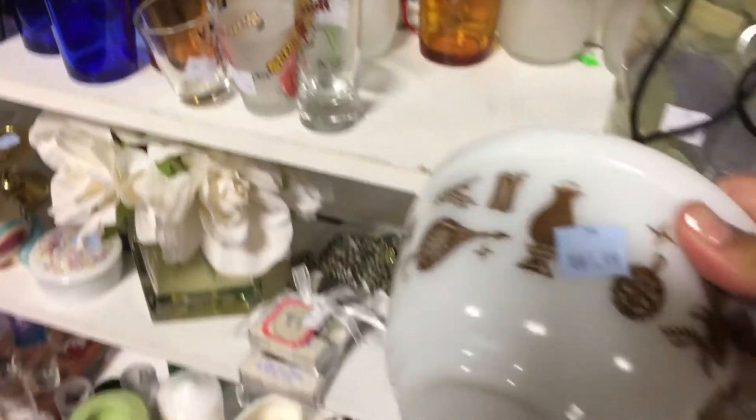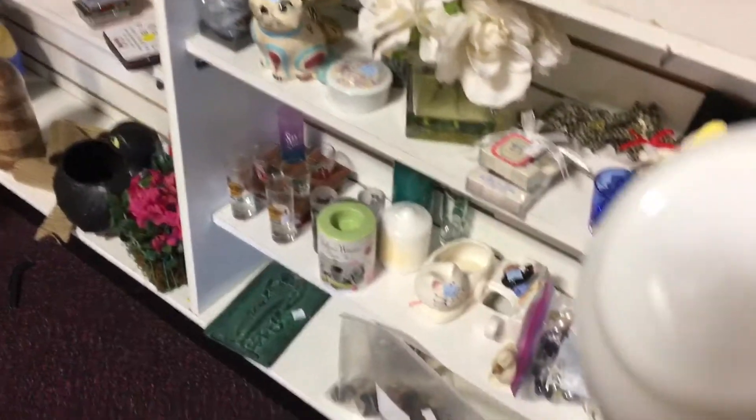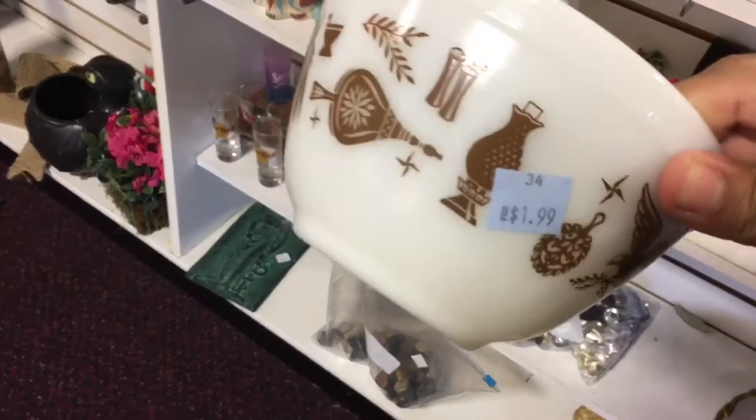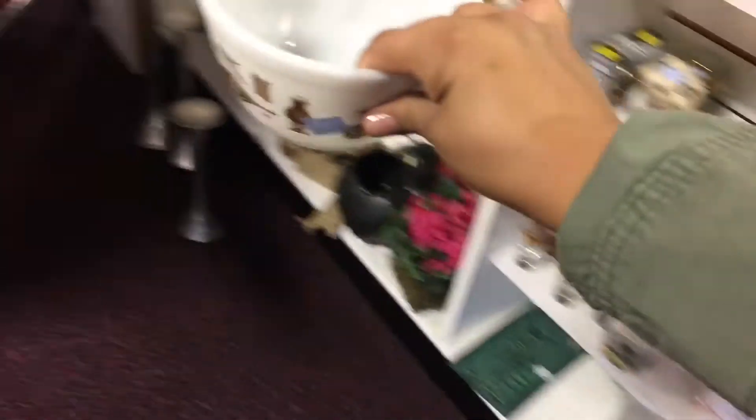Someone put this in the wrong spot. $1.99 for Pyrex.